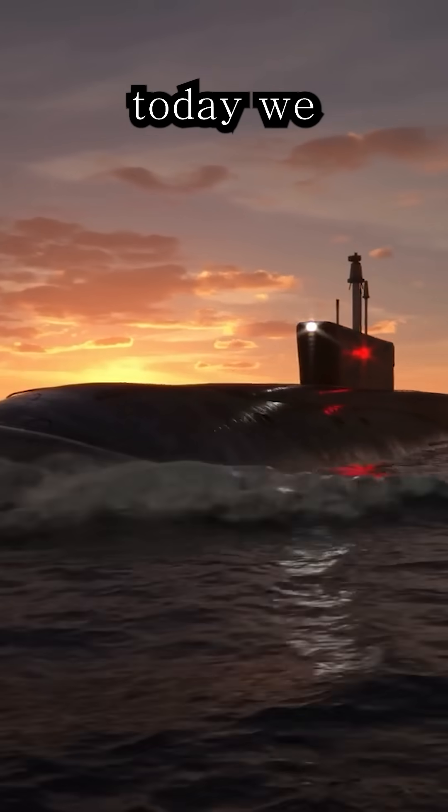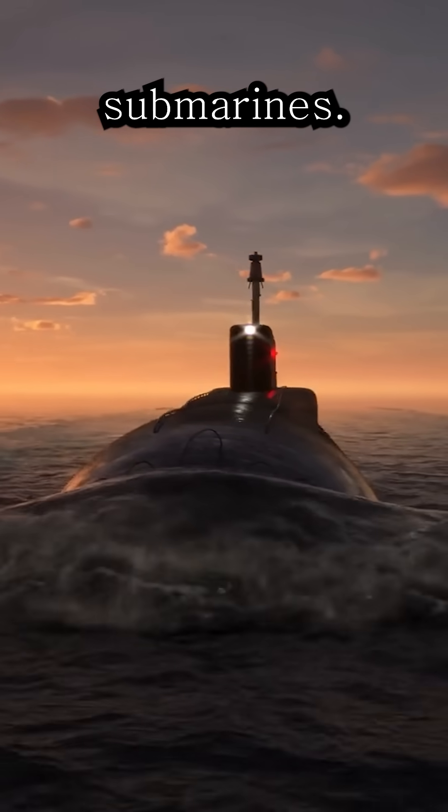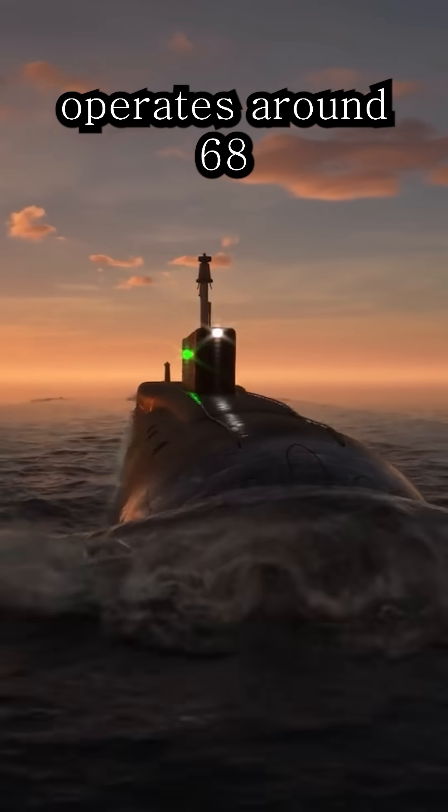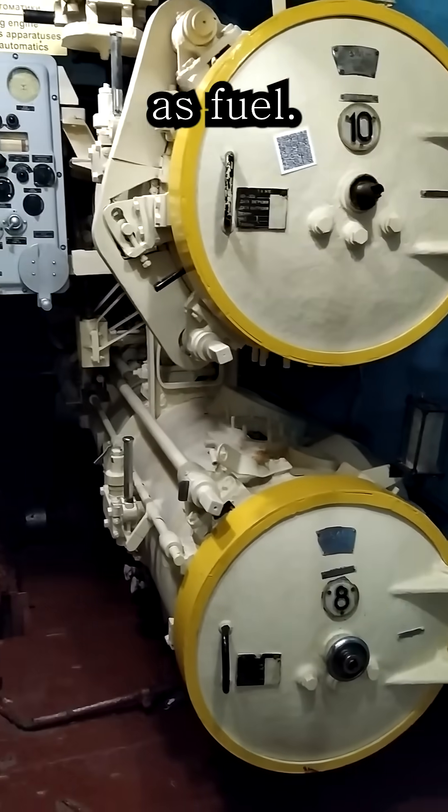Today we are going to learn how nuclear energy powers American Navy submarines. The U.S. Navy currently operates around 68 nuclear submarines, all of them using uranium as fuel.